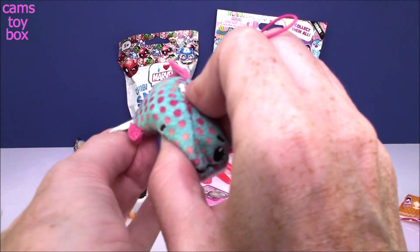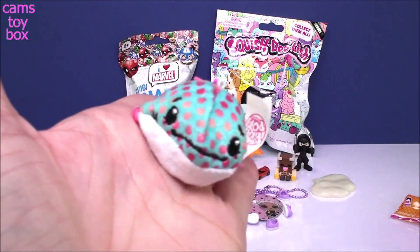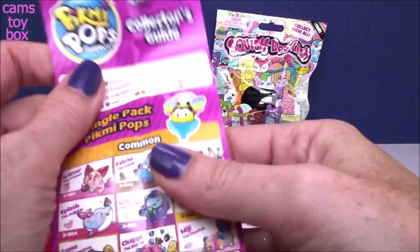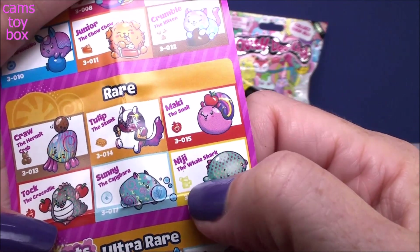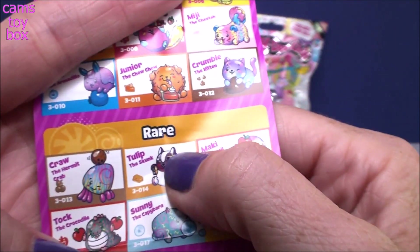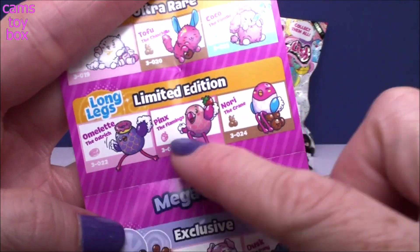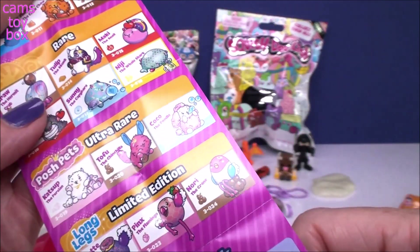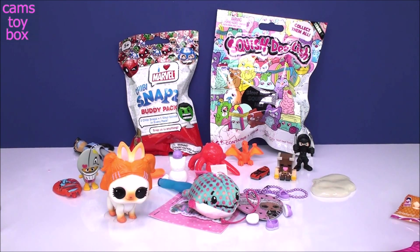How cute is that? Hello, absolutely adorable. Let's see where Niji falls on the collector's guide. Niji the Whale Shark falls in the rare category, so that's pretty cool. I like when I get special ones. I'm still trying for the long legs, guys — I haven't gotten one. Have you? Leave me a comment, let me know if you got any of these because they must be super, super hard to get. I've opened a bunch and I haven't gotten any of them yet.